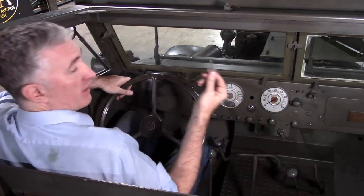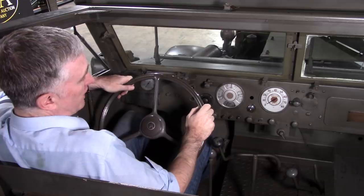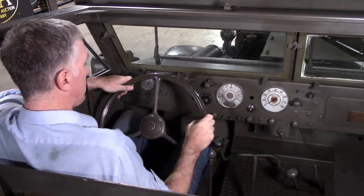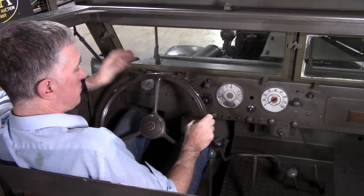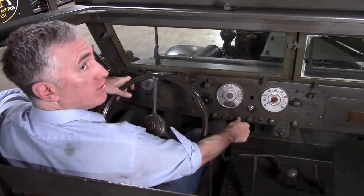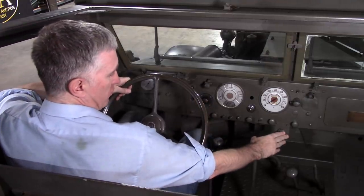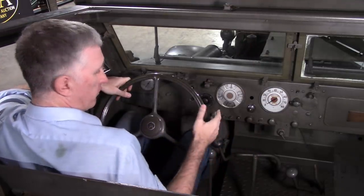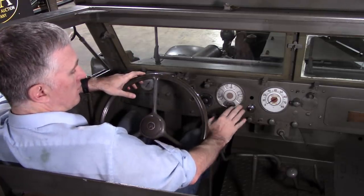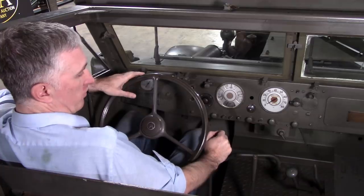The ignition switch is not original — it is, however, a very common aftermarket modification for private collectors. Not least because you want to make sure that nobody wanders off with your half-track. Choke, hand throttle. This here is the horn — a very simple horn, but it works. The original ignition would be here. There used to be a push-button start — the old floor-mounted starter pedal is gone from this vehicle. You'd turn on the ignition, push the ignition button, which would have been here — and that is how you would have started it.